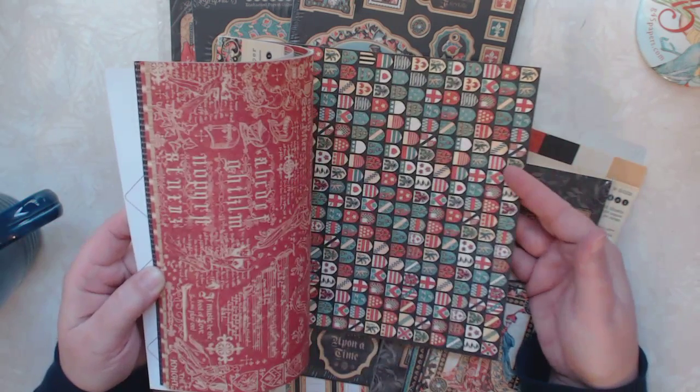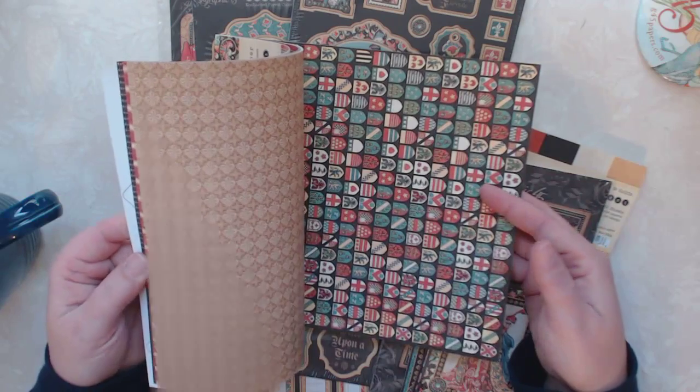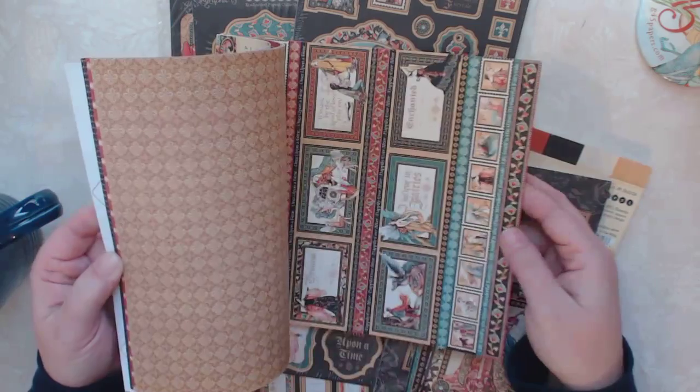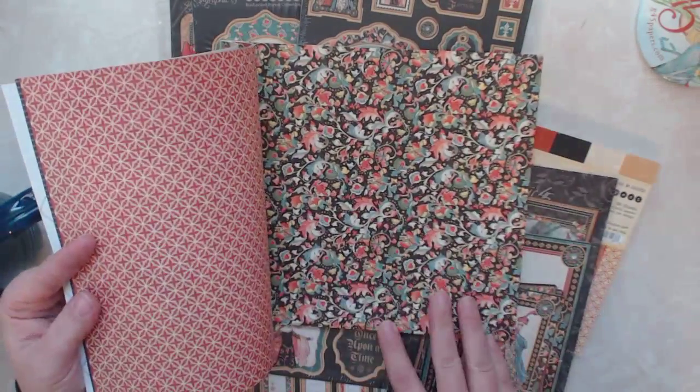This is the 8x8 pad, but I'm sure on the 12x12 they would be a really nice size to cut out. And some more cut-aparts — really pretty, beautiful paper.